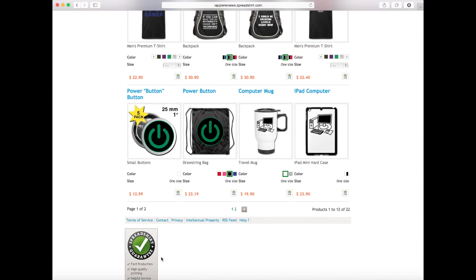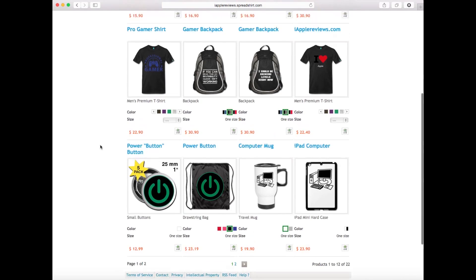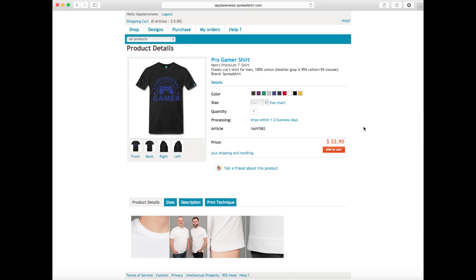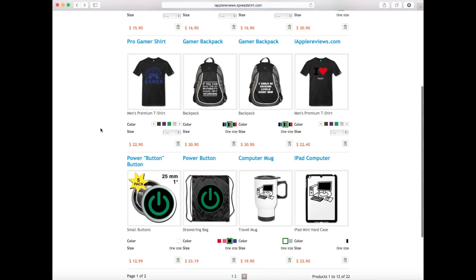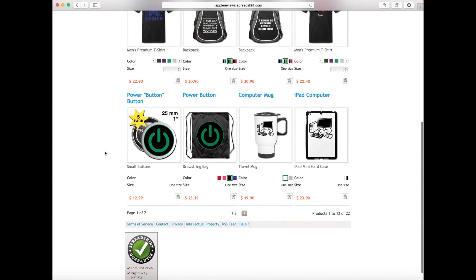We have mugs and other items too. Everything is backed by the Spreadshirt guarantee — when you order from my store, it's manufactured and shipped by Spreadshirt. I don't see any of your information. Everything is printed on premium t-shirts, either Spreadshirt brand or American Apparel. I don't think I have any American Apparel up here currently, but the Spreadshirt shirts are actually a little better and made in-house.